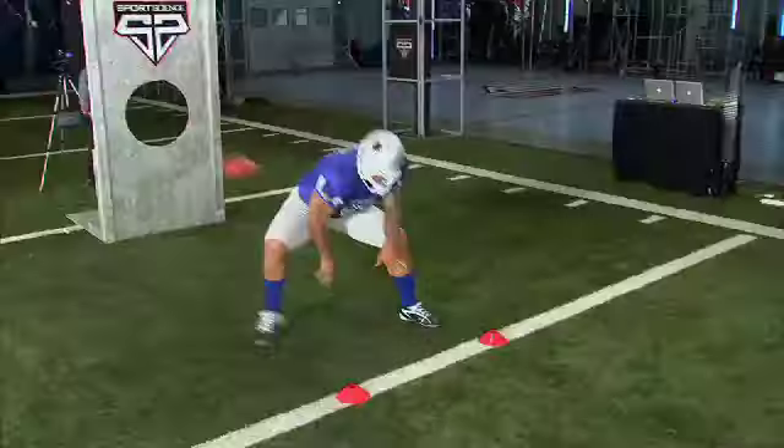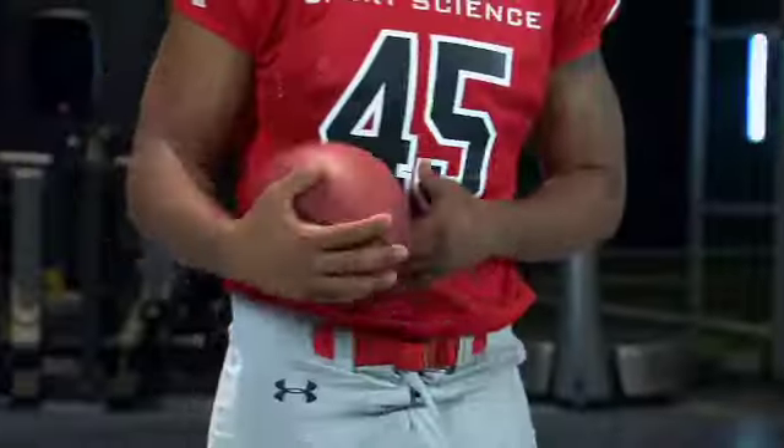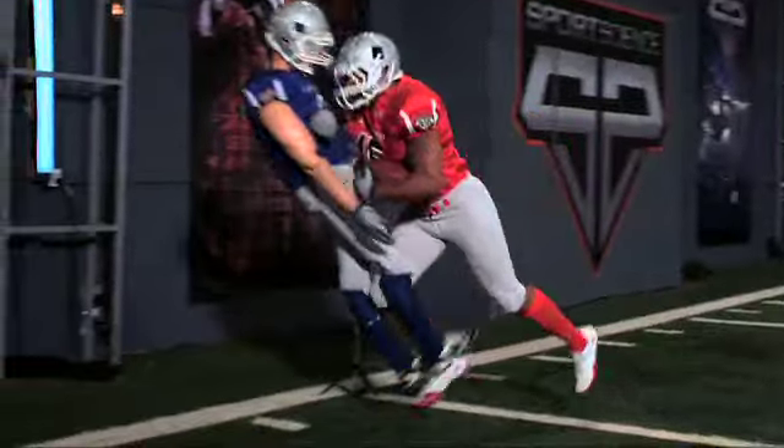Coming up, we analyze the draft's top center, Mike Pouncey, and examine the multiple skills of tight end DJ Williams, when the ESPN Sports Science NFL Draft Special continues.